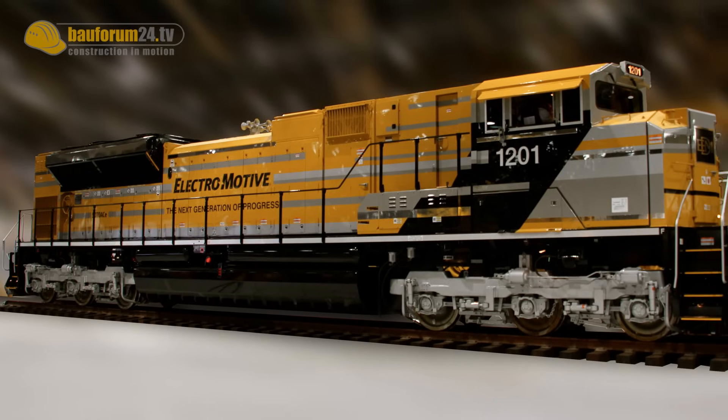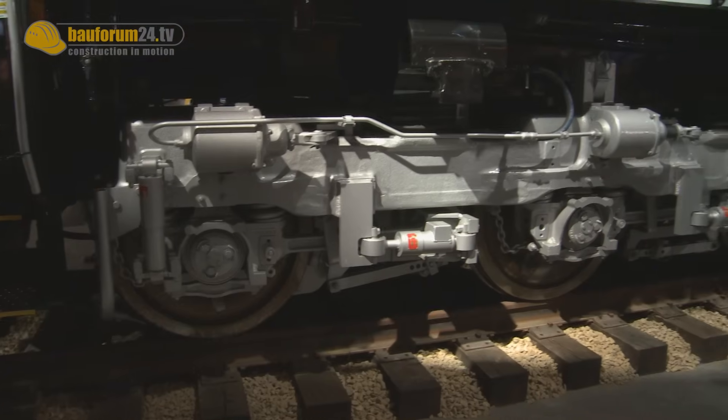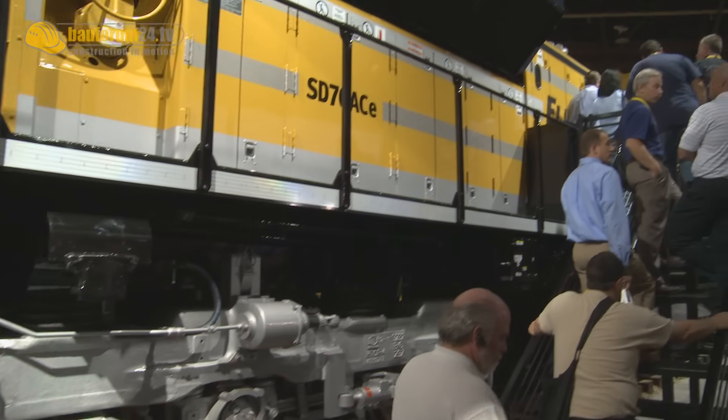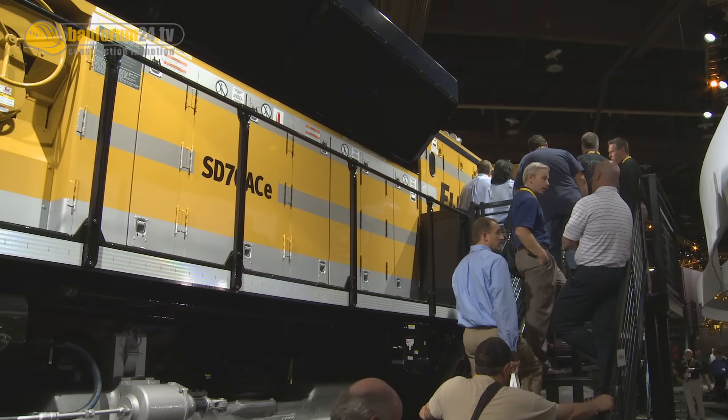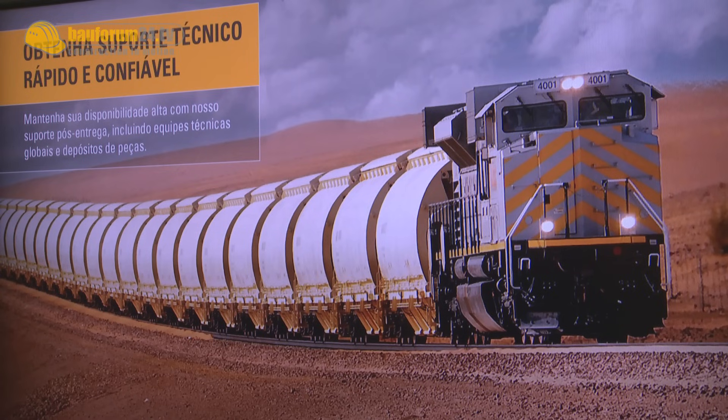The engine is an Electromotive Diesel-designed two-stroke diesel engine. It runs at 950 RPM. This locomotive has 200,000 pounds of starting tractive effort, enabled by the AC traction. It weighs 428,000 pounds. That all helps pull these long trains that have the mine products in them.